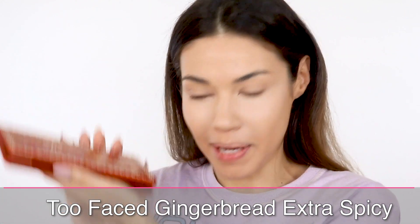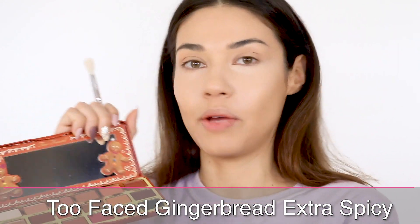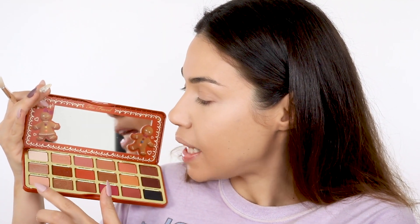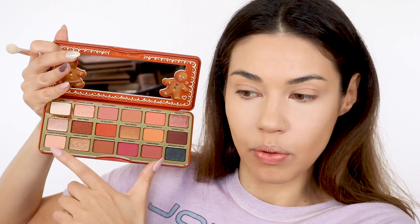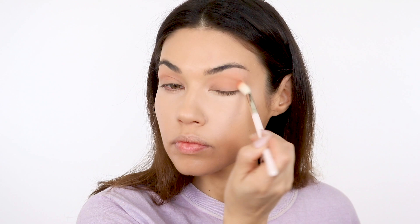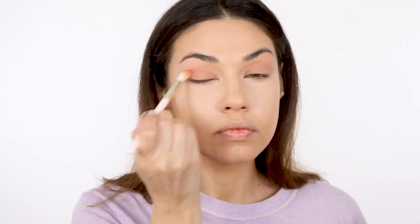I was going to use both palettes, but I realized that might not be a good idea — if you guys just want to recreate the look, you're probably going to get one, not both. So I'm going to stick with Extra Spicy today and try to play with as many colors as possible. Let's start with Plenty of Dough, which is this kind of peachy nude, all over my lid — this is going to be just a really pretty base color. I love this peach color, it's so pretty.